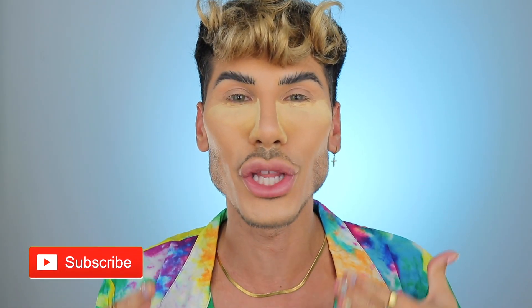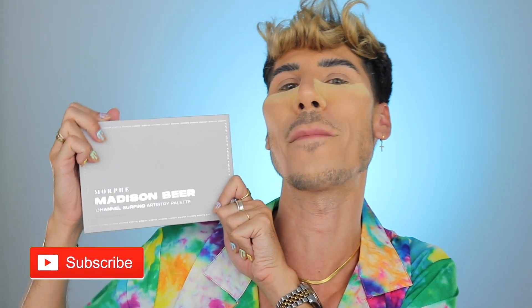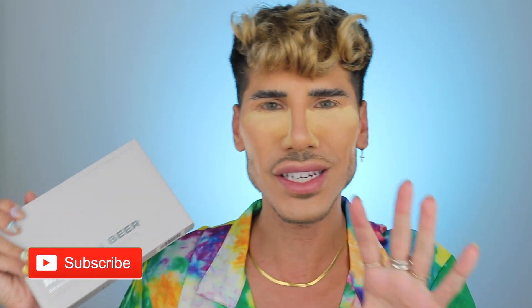So today I am gonna dive into some makeup. We are gonna play with a brand new collection from Morphe and Madison Beer and I'm super excited. She is stunning, by the way. I am baking underneath my eyes and I have a base on because the collection in front of me is a palette, a setting spray, and also some lip products as well. So without wasting any more time, let's just go straight into the video.